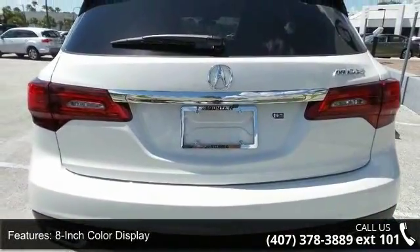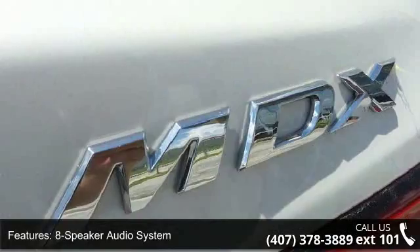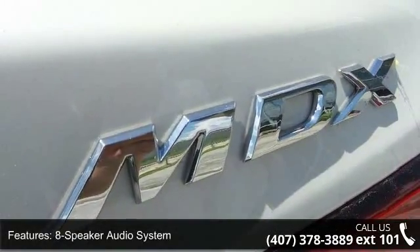Additional features include Auxiliary Input Jack, Bluetooth hands-free link and streaming, Multi-V Rear Camera, and Power Heated Front Seats.